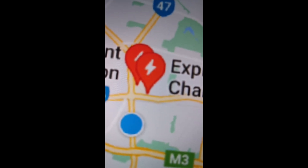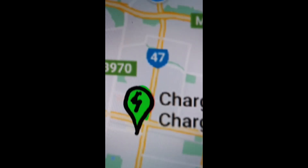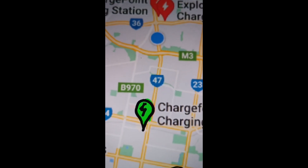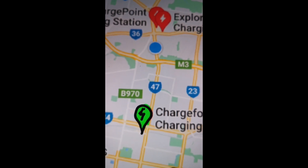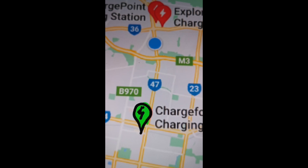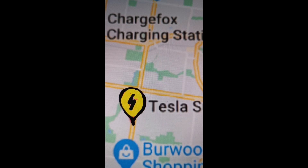What I believe is, if the charging stations are fully available, it should realistically be green — like so. So you can see clearly that every one of them is available. Now if they're half used, make it yellow.